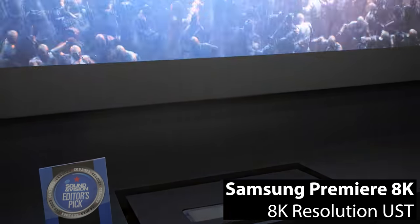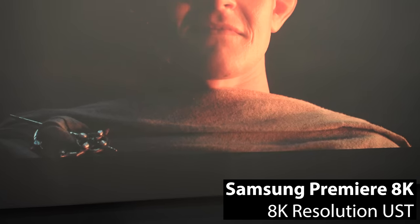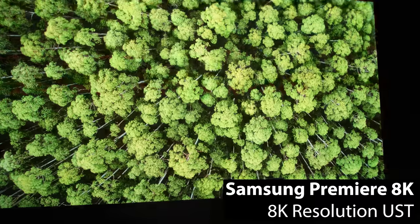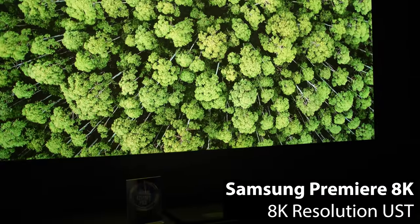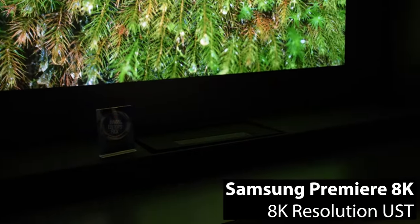It didn't significantly degrade when that same employee flipped on the house lights. Like the Hisense, official pricing isn't available at this time, but the Samsung employee did say that this projector was going to be aimed at the extreme enthusiast and early adopter market, which probably translates to at least $10,000 and probably more like $15,000 plus MSRP.